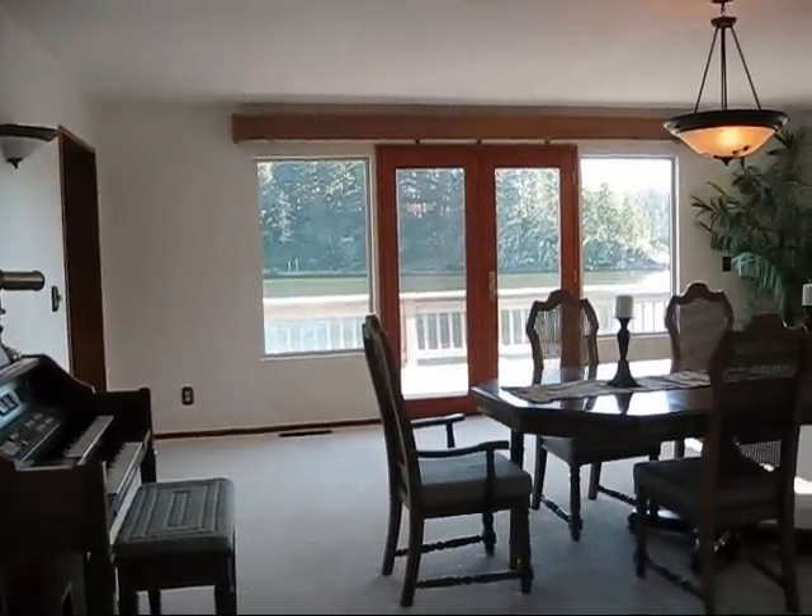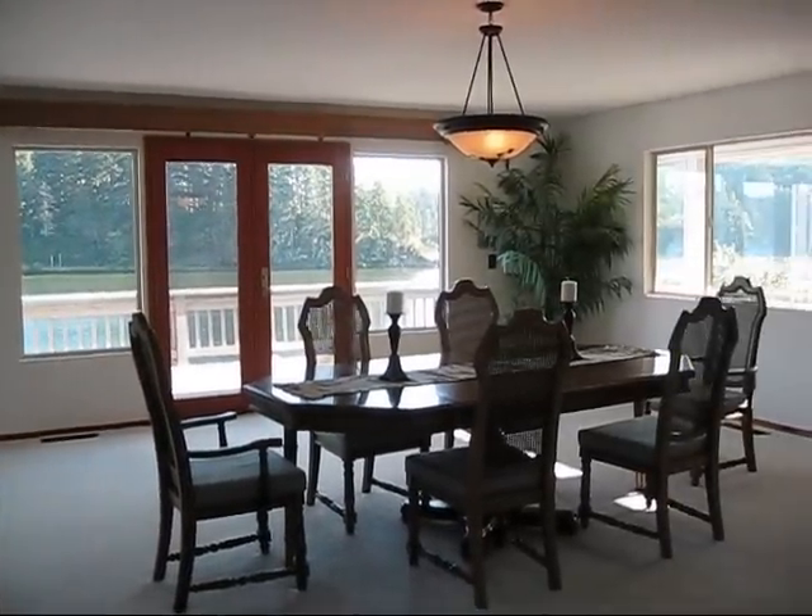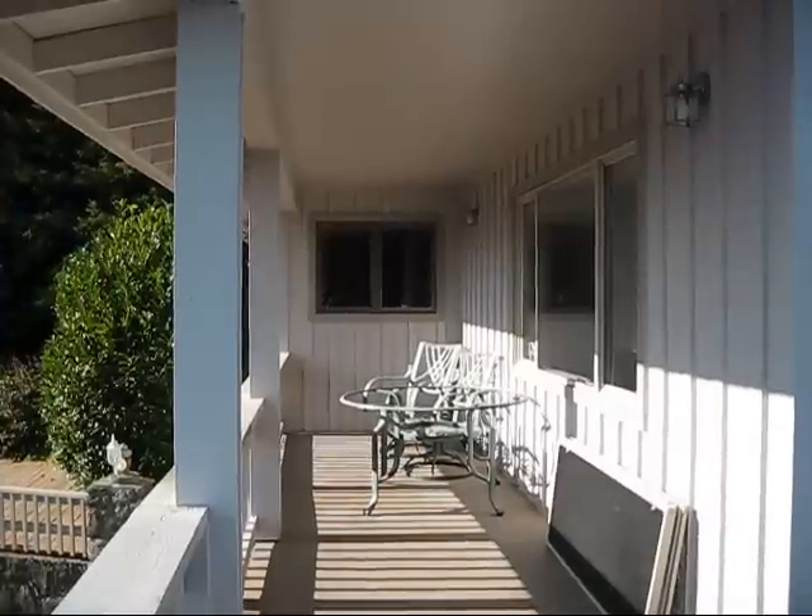You'll be able to serve your gourmet meal to your family members in the large dining room with French doors that lead out to the upper deck.